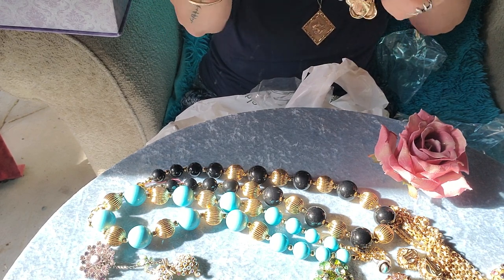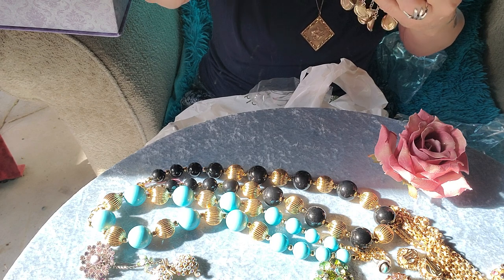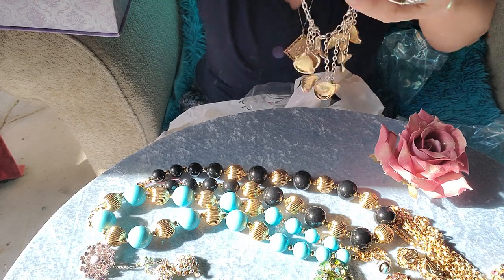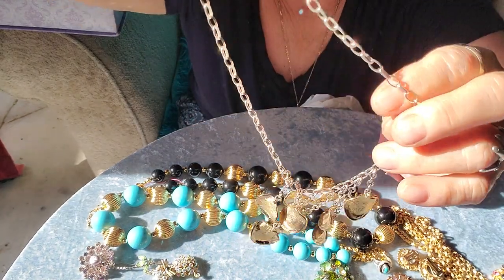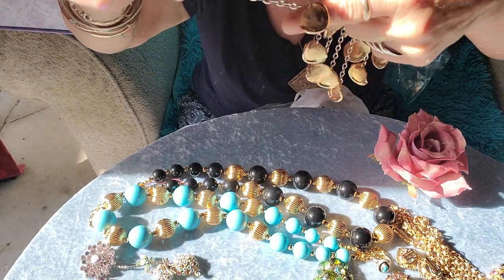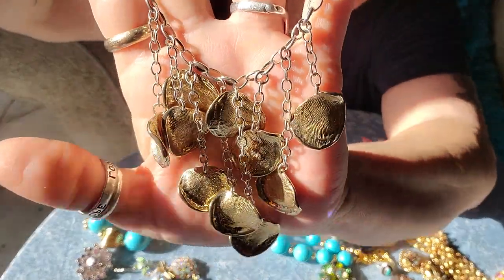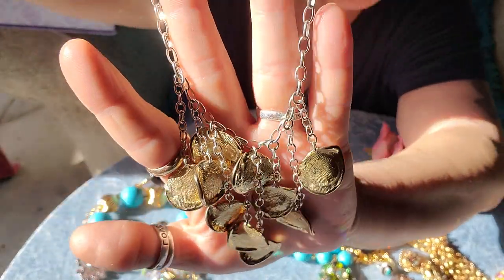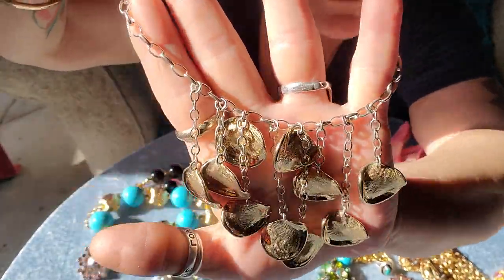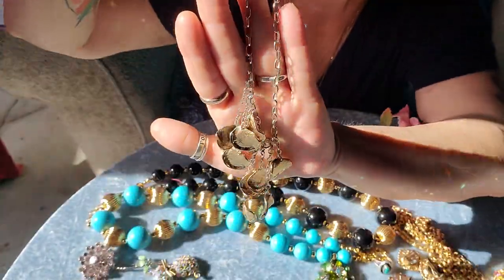Then I got this one — this is Robert Lee Morris Studios and this is sterling silver with brass discs. It is awesome. It's got to hang right; I can tell two of these are flipped over. It's so cute. My alarm's going off — they're doing something at the Gem and Mineral Society and they need volunteers.